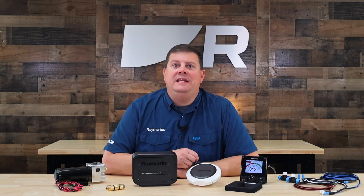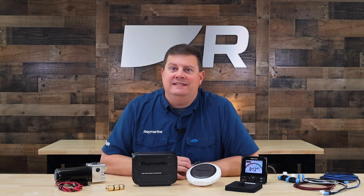Are you ready to get Raymarine's Evolution Autopilot technology on board your boat? Head on over to Raymarine.com or connect with your local Raymarine dealer.